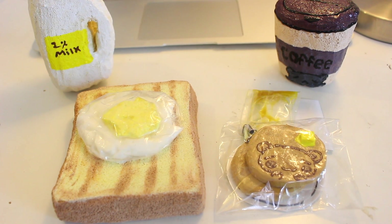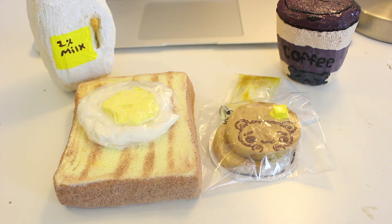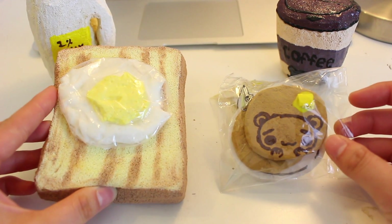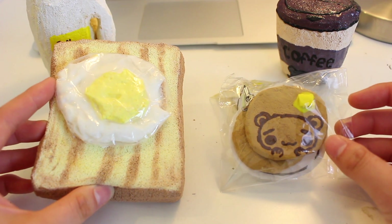Hey guys, so today I'm going to the homemade Squishy Mart. I don't know if you guys saw my first video, but the first time I went there it was just the normal Squishy Mart, and this time it's the homemade Squishy Mart. Basically, they sell a whole bunch of homemade squishies. And if you guys haven't watched my first Squishy Mart video, it'll be in the description box.